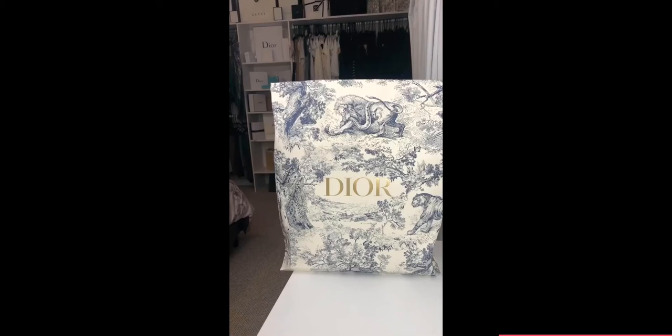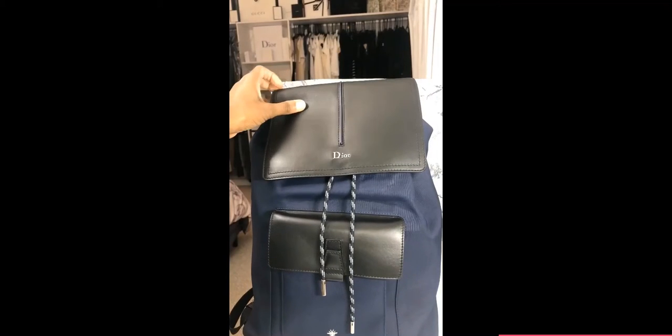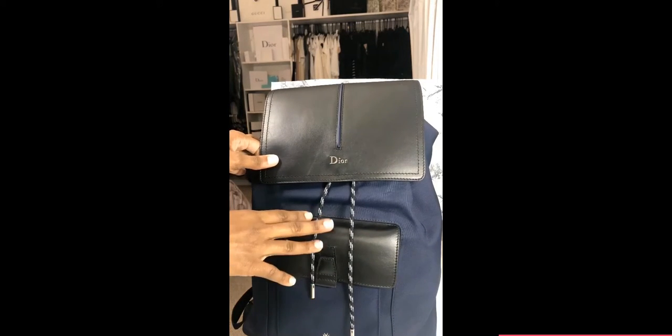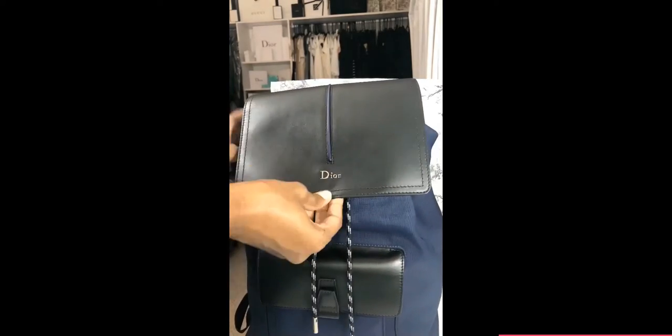Hi guys and welcome back to my channel. Today I'll be talking about the Dior Men's Black and Blue Fabric Backpack. This is one of my favorite backpacks in my collection just because of how simple it is. I gravitate to it all the time because it's just an easy backpack, easy use.